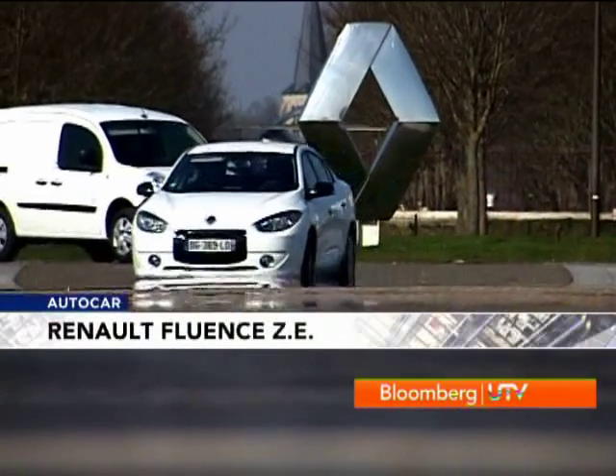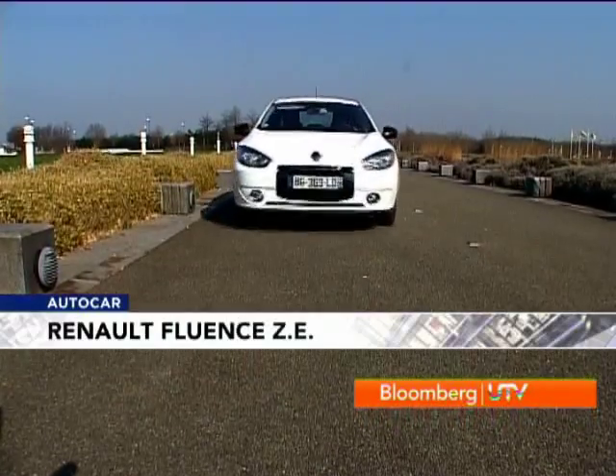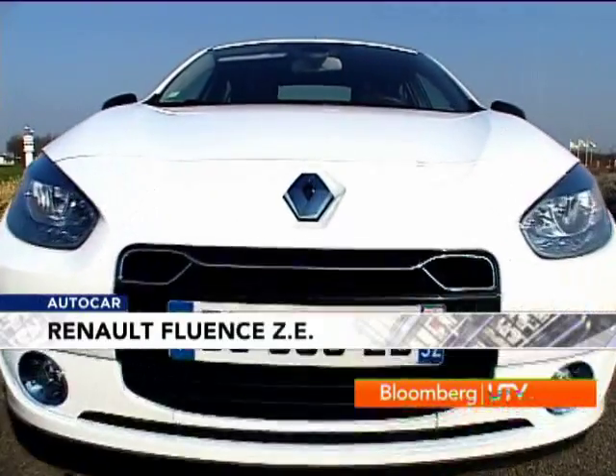Apart from reducing the impact on the environment, Renault claims the Fluent ZE will be more affordable for the user as well. With current systems, if you take an average of 12,000 kilometers per year, you will have a running cost that is 20 percent less than a gasoline equivalent.